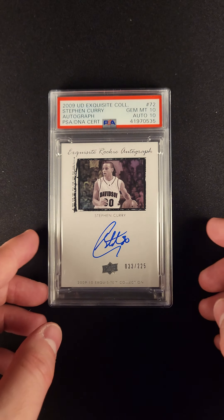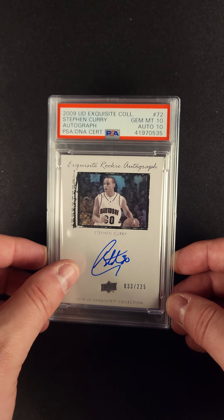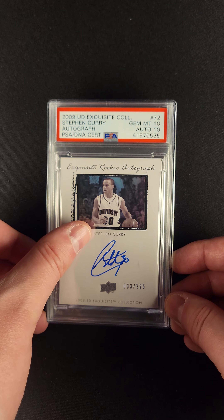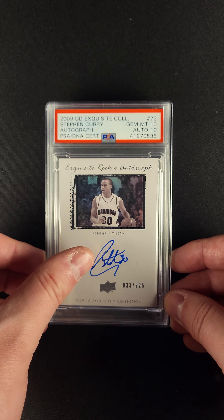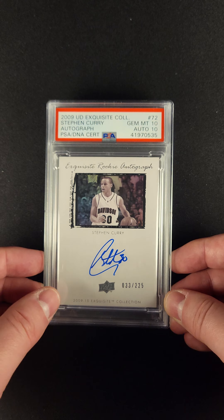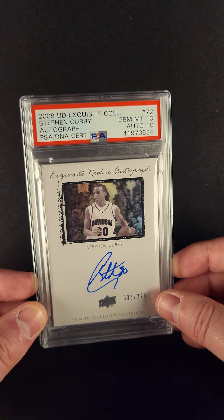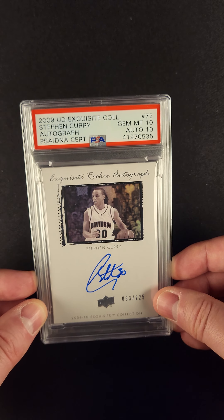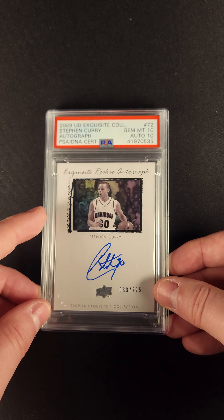You've got the design features that go back to the 2003 RPA. You've got this big area here that really highlights a fantastic Steph autograph. Compare that autograph to how he signs now — he still has a great signature, but that is as good as it gets. The serial number down here is just a few off the jersey number. Great image of Steph right there.